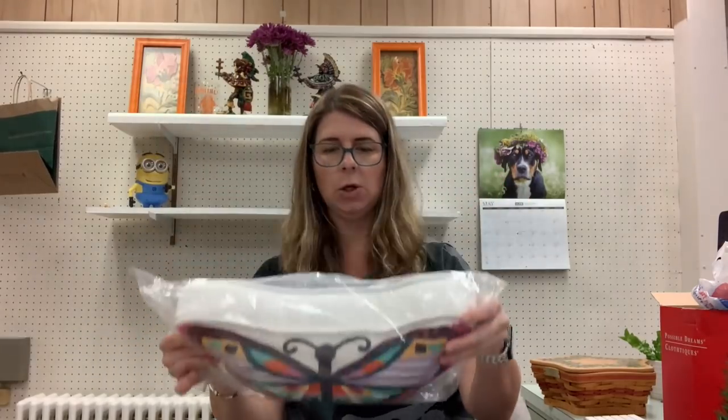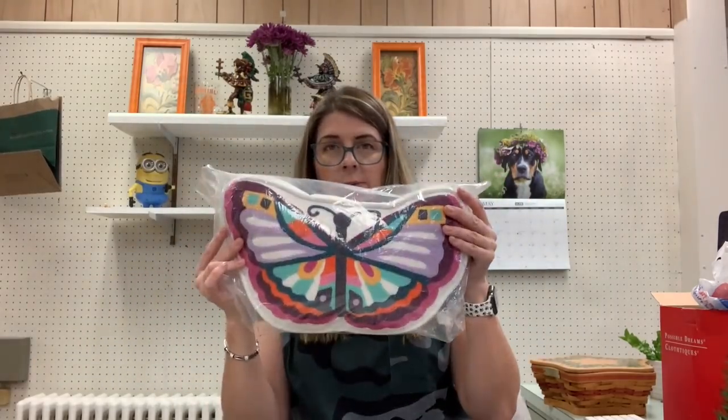Pottery Barn Teen Butterfly Pillow, new in package — this was a dollar.